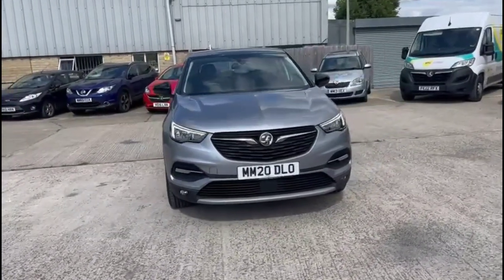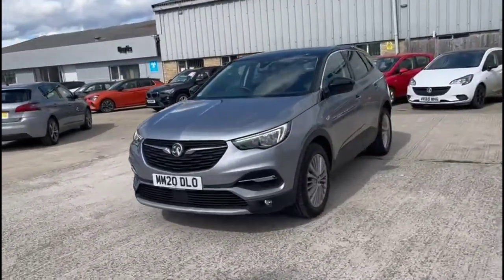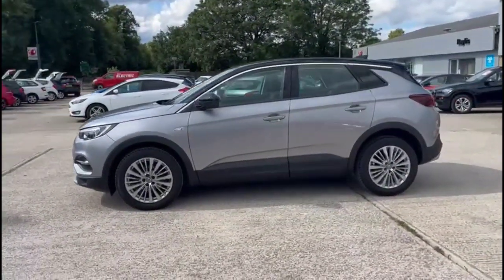Hello and welcome to Baylis Vauxhall. Today we're viewing a Vauxhall Grandland X 1.5 diesel Sport Nav. This vehicle has covered 30,991 miles in Suspension Silver. It also comes with Baylis warranty with the option to extend it to up to 36 months.